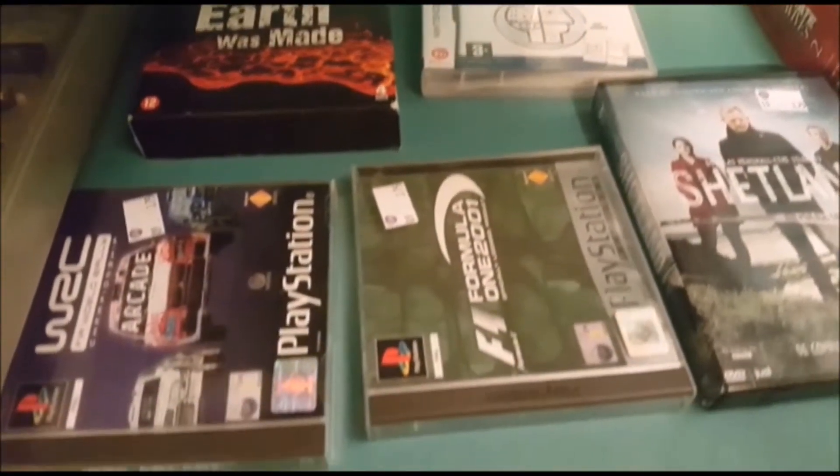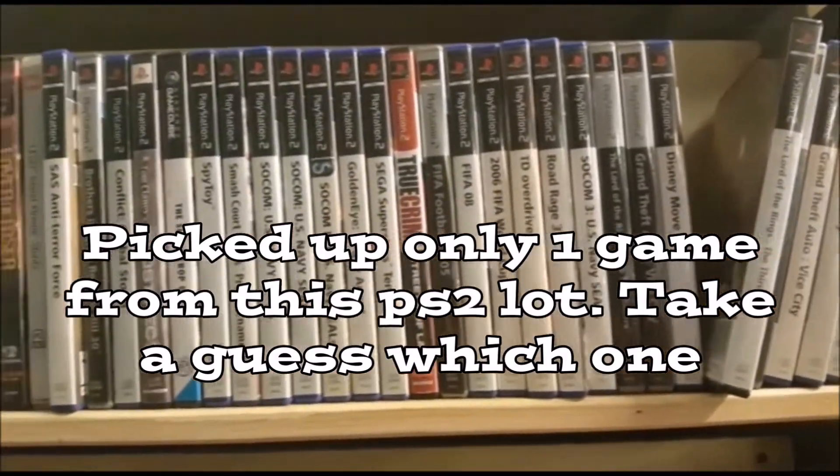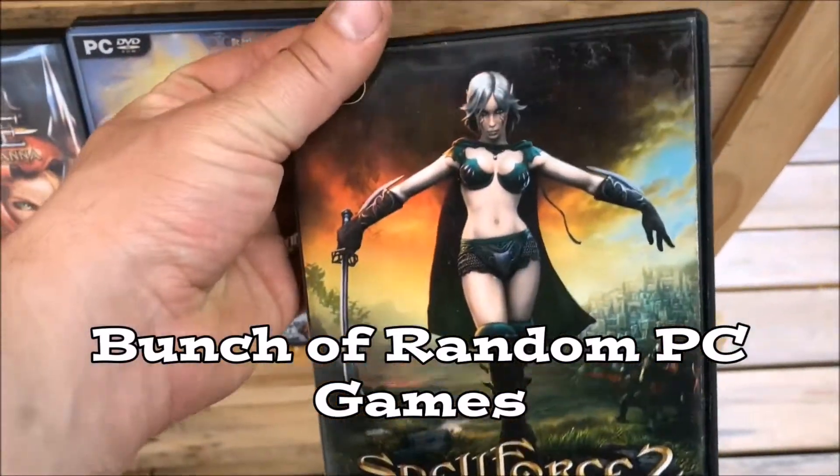Here we have a bunch of PlayStation 2 games. I only picked up one PS2 game - if you want to know which game I picked up, you have to wait until the end of the video. The suspense!